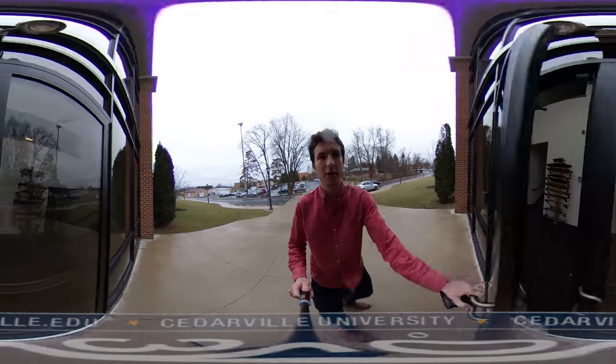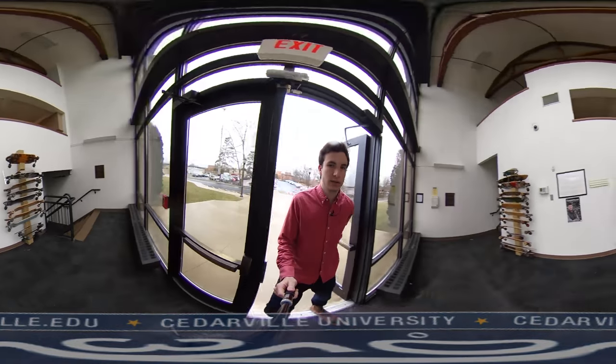Right in the front door you can see that we've got a couple of longboard racks. It's nice just to keep those so you don't have to keep them in your room.